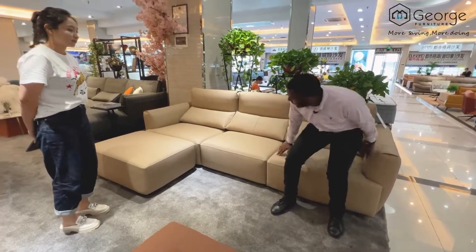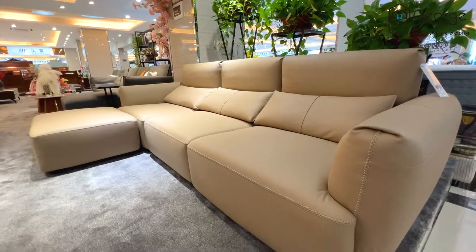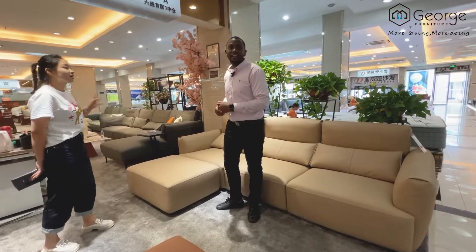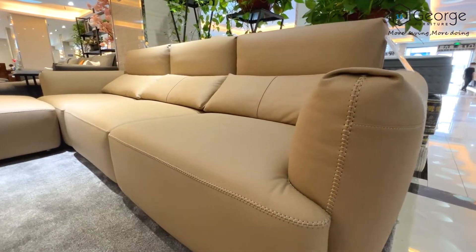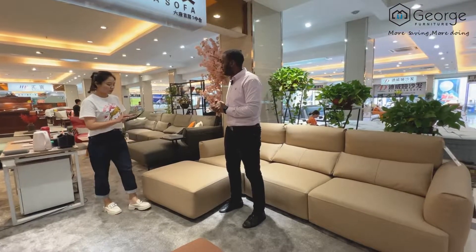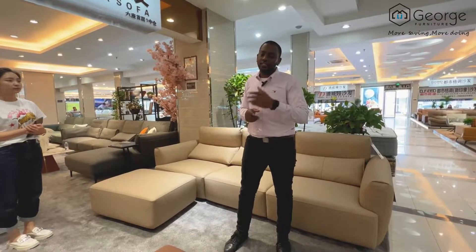This is Italian leather, and it comes with an extra foam sponge that makes it more comfortable than any other sofa you can find here. It comes in so many varieties of color and can be customized. It also comes with a detachable piece you can put on and enjoy sitting on. This beautiful Italian leather chair comes at just $945 US dollars.